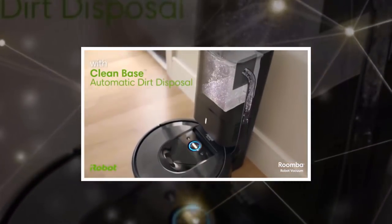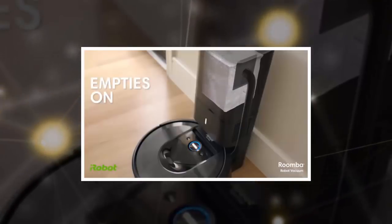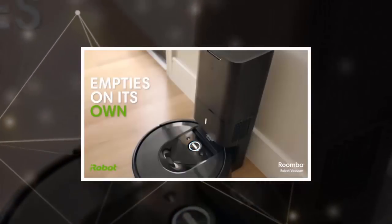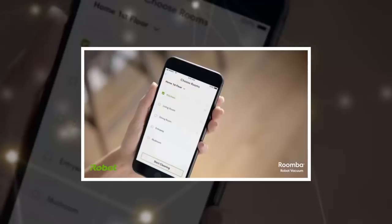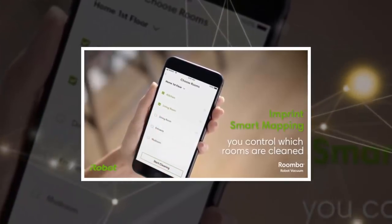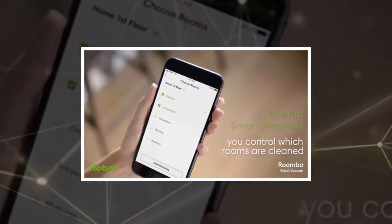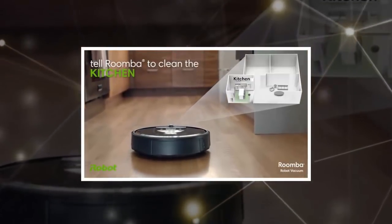iRobot's newest Roomba i7 Plus is so smart that it knows how to empty itself. The robot vacuum now comes with an auto-emptying feature wherein it attaches to a dock and any dirt or debris is sucked up into a reservoir that houses a large trash bag. This way, users don't have to worry about emptying their Roomba as often and, in turn, it becomes a more hands-free process.